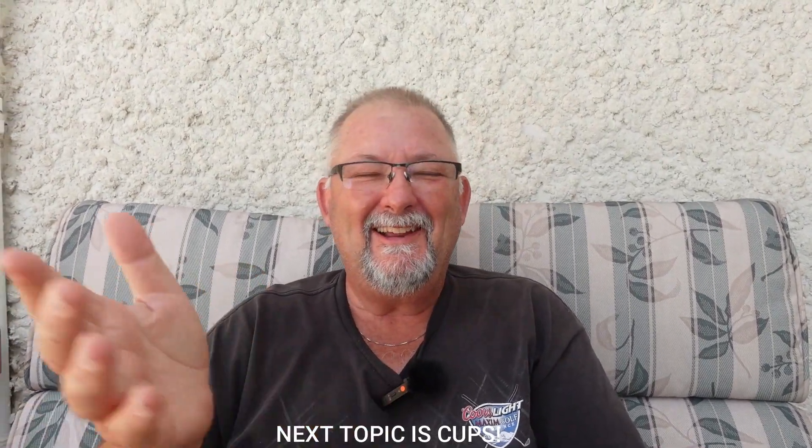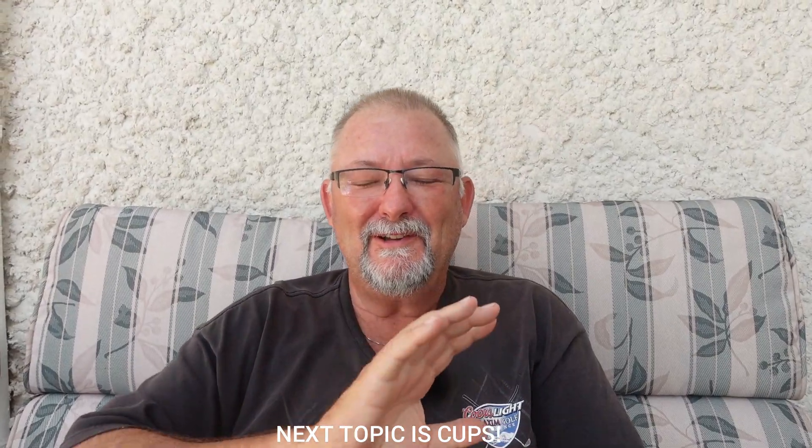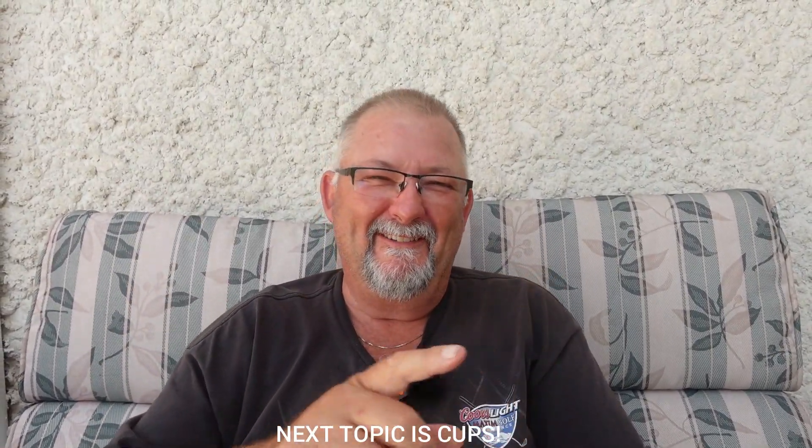Well, that's the critique and the review of your videos. Check out this video, check out that video, and until I see you again — cheers.